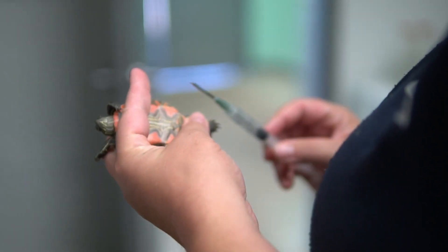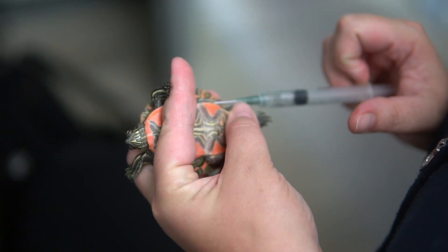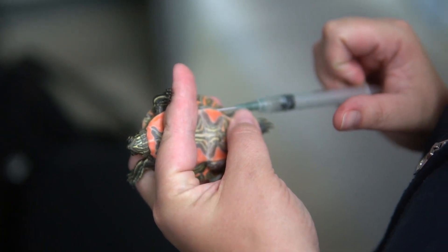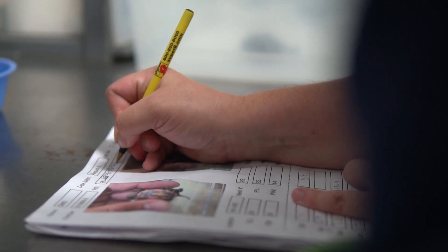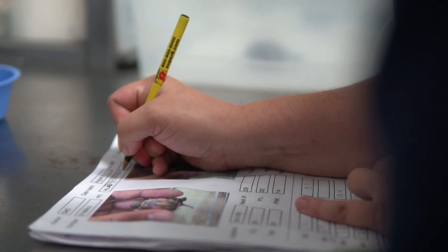We just finished pit tagging the last turtles that are going to be released in 2022. These are the last turtles reaching our threshold of 30 grams for release, so they all get microchips — the same type of microchip that would be in your dog or your cat — injected under their skin. That way we can track them and identify them during our monitoring efforts in the field.